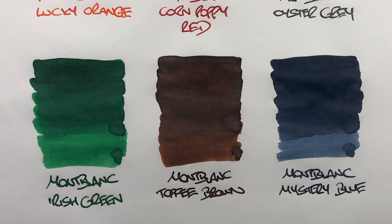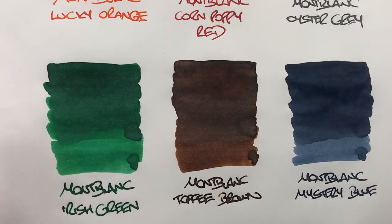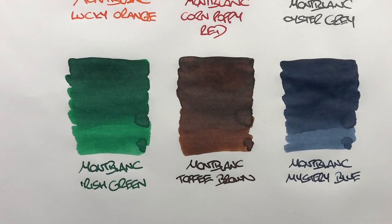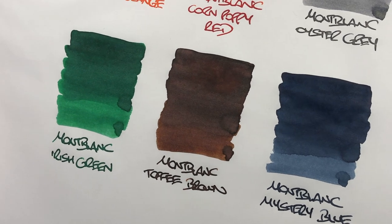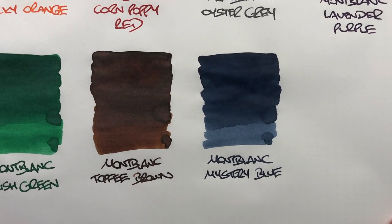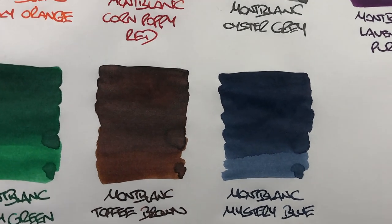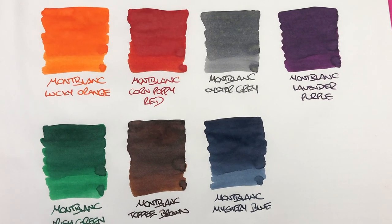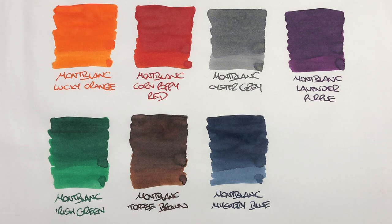Mont Blanc Toffee Brown is another favourite — you don't see a huge amount of difference between wet and dry, maybe just a slightly lighter colour, but no real shading and no sheening. Mont Blanc Mystery Blue shows a huge difference between wet and dry nib, but not a lot of shading and no sheening whatsoever. Most of these Mont Blanc inks in my collection don't shade a lot and don't have sheening properties.